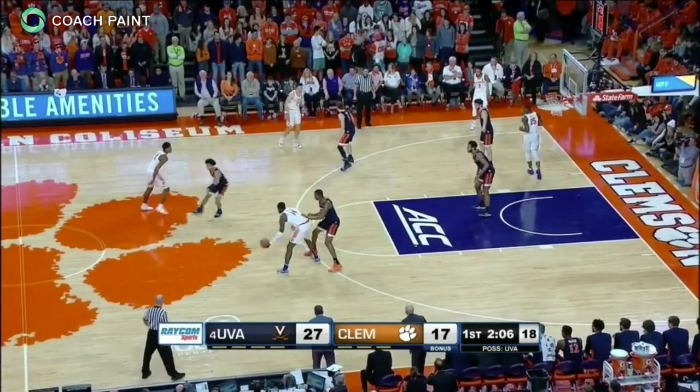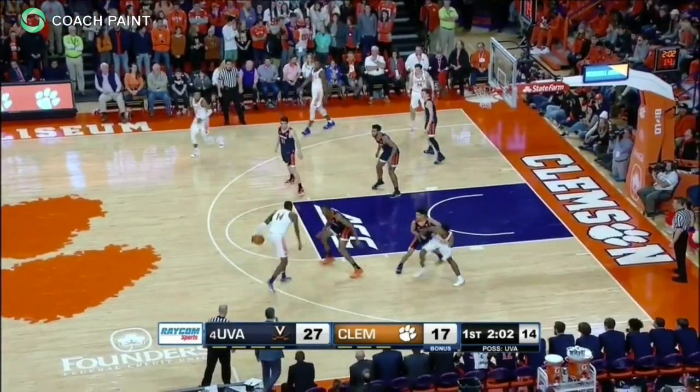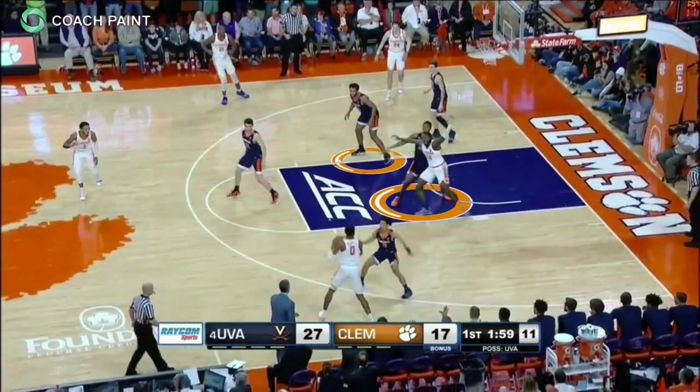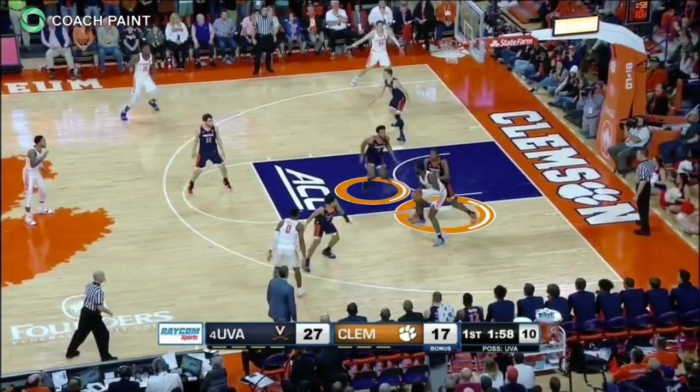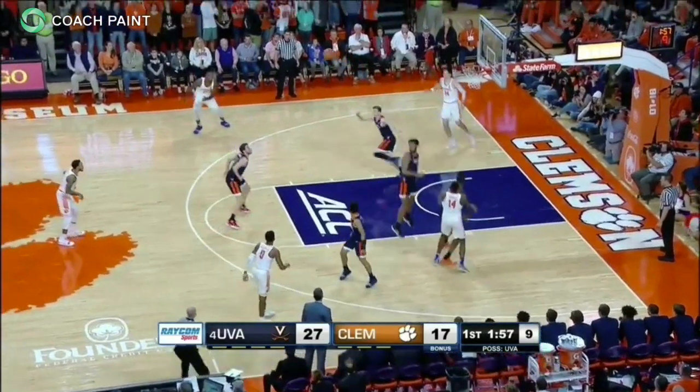Here's an excellent example of Virginia using an aggressive post trap versus the Clemson Tigers. The two forwards are highlighted and they conjoin to form the post trap, taking away the baseline and middle turn. The help side tandem covers nail and rim. By approaching with high hands and forming an aggressive trap, UVA deflects the pass out of the trap, forcing a steal.